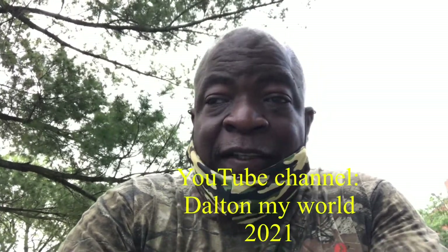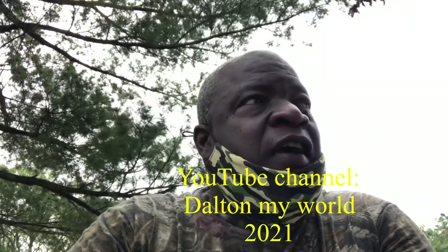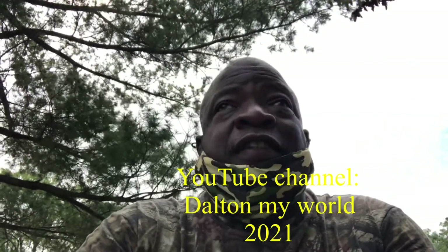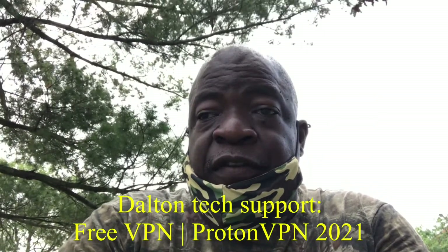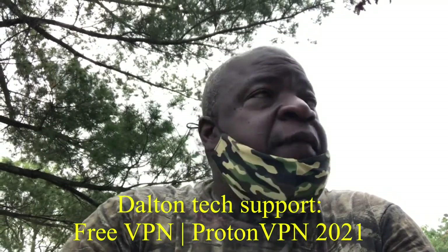Hey, what's up my people, how you doing? My name is Dalton, this is my YouTube channel, Dalton My World — that's D-A-L-T-O-N. Today I'm going to talk about this, and it goes towards my Dalton's Tech Support segment that I've created. I'm going to be creating a playlist for that on my YouTube channel so you can go straight to those tech help videos.